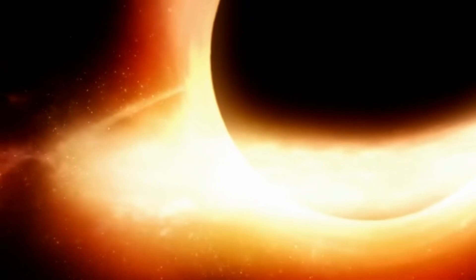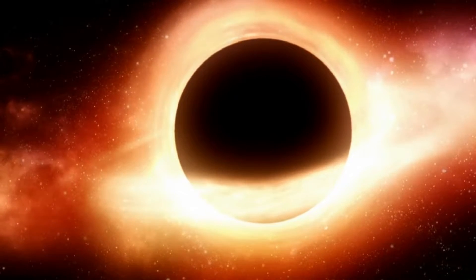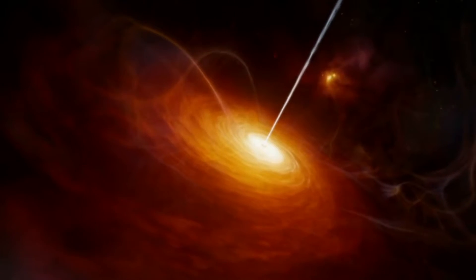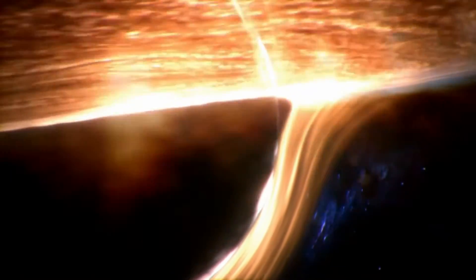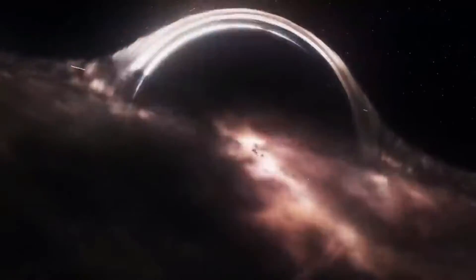Black holes are almost impossible to see, because they absorb everything that goes into them, even light. They bend spacetime so much, though, that when lit by streams of hot matter falling towards them and being torn apart by their gravity, they cast a shadow. The shadow is about 2.5 times bigger than the Event Horizon of the black hole.